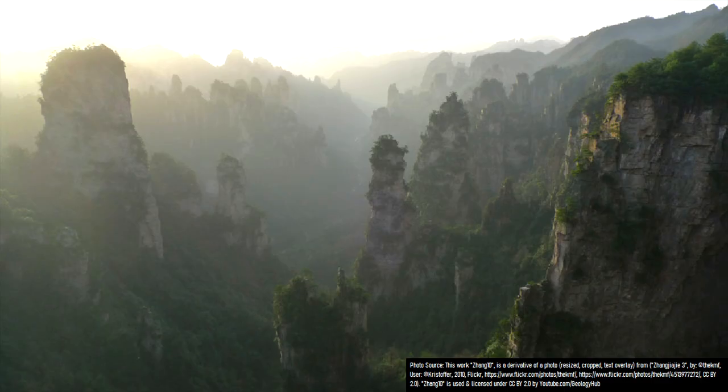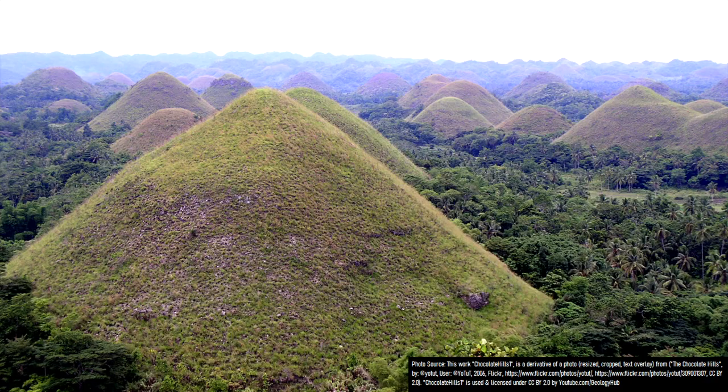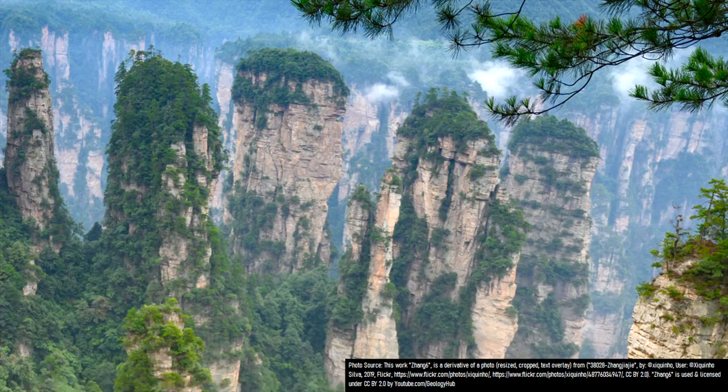This awe-inspiring sight was used as the basis for a certain 2009 blockbuster film, and many levels in various video games. Although somewhat similar to highly unusual karst terrain like seen in the Philippines, these pillars are not made out of limestone.